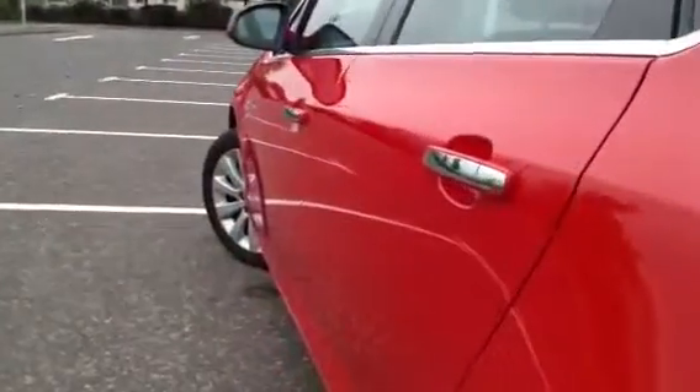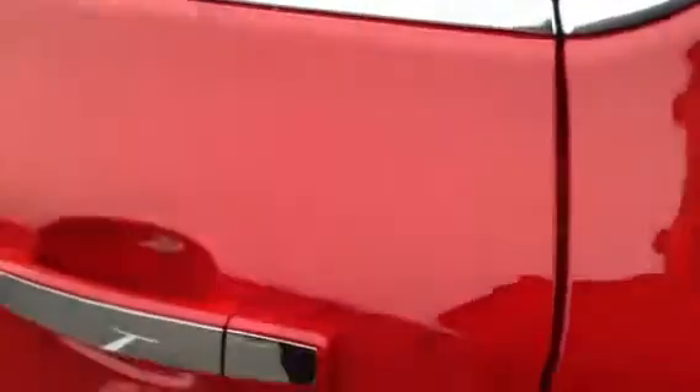Looking down the nearside of the car, again no signs of any dents, dinks, or damage. Looking at the rear passenger door, no signs of any car park chips at all to the door, or any signs of any scratching at all. And the sills on this side are also in nice condition as well.